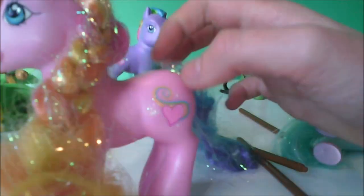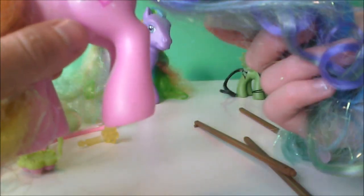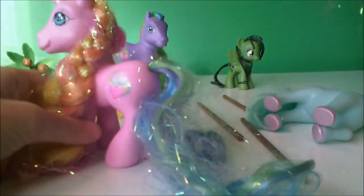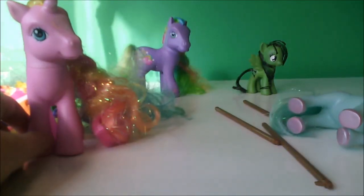Now this I believe is Rarity. I already have a Rarity, so now they can be Rarity buddies. Oh my gosh, double G3 ponies! So here is my Rarity and just Rarity — they can be friends now, friends forever. I am Princess Rarity! Yeah, that's how G3 Rarity sounded, just saying.